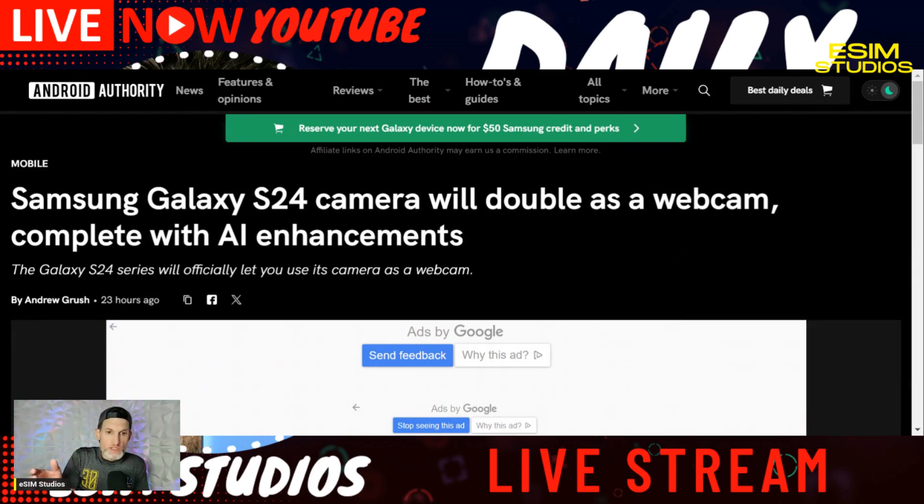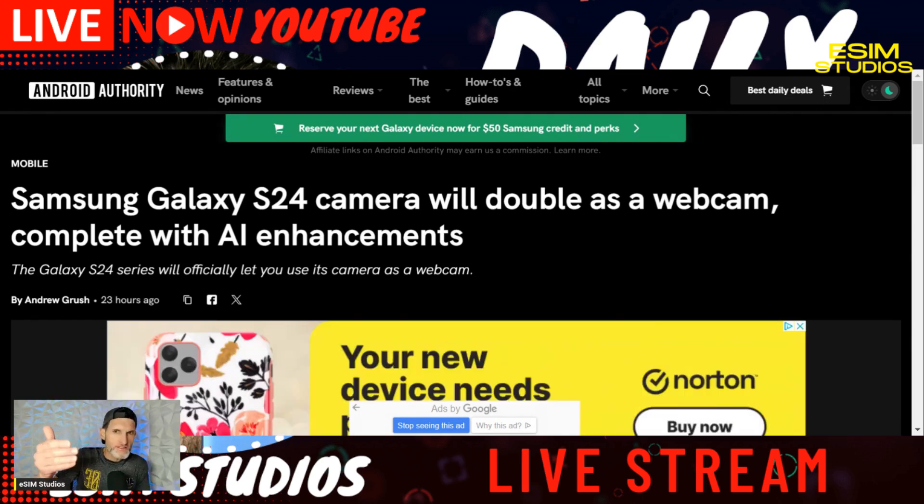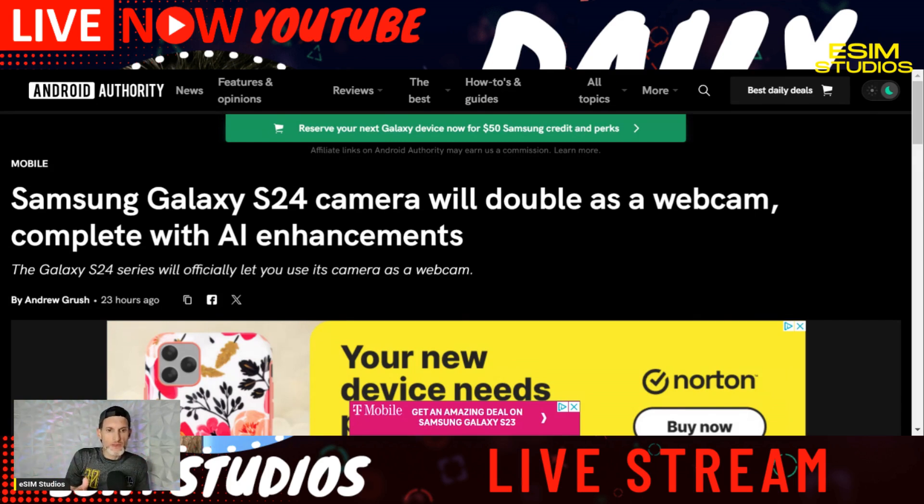What I'm doing right now — how you're viewing me — is on an S22. I have it plugged in through USB into the computer, and then StreamYard is pulling that video. With the new S24, they're going to have a built-in webcam feature.